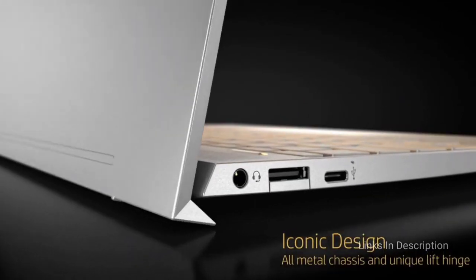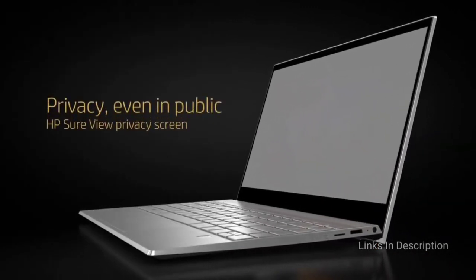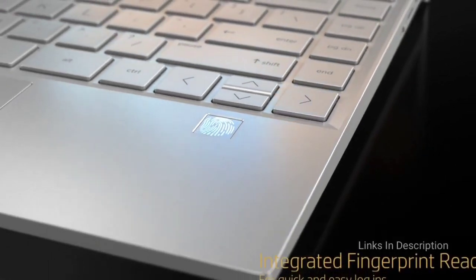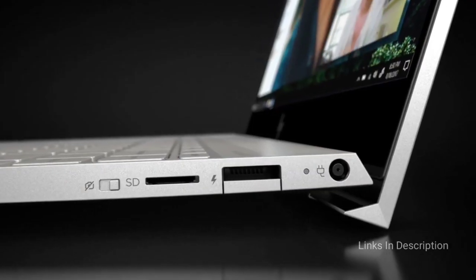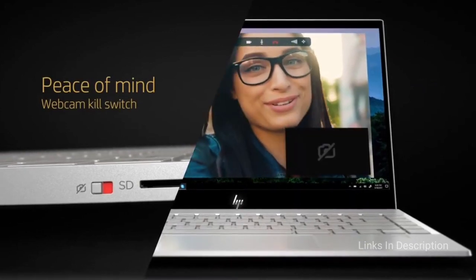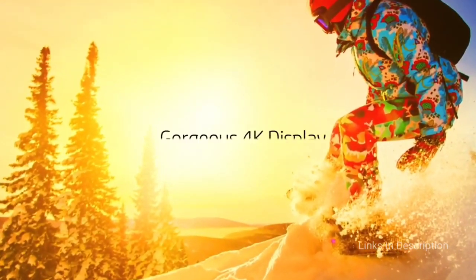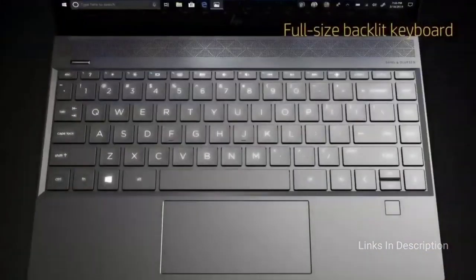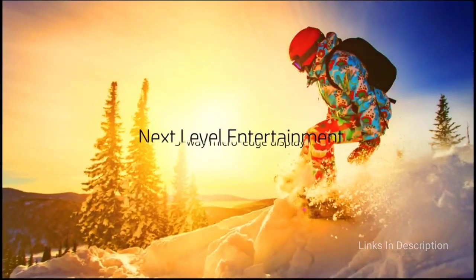HP Envy 13 — best laptop for students under $1,000 or 70 to 90 thousand Indian rupees. Refreshed with a new design and Thunderbolt 4 port, the new HP Envy 13 is the best sub-thousand dollar laptop for students, offering loads of power and long-lasting battery life. With even slimmer bezels and faster performance, the 2021 model can hang with much pricier flagship models.